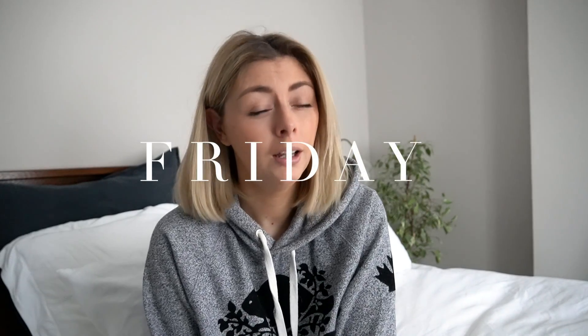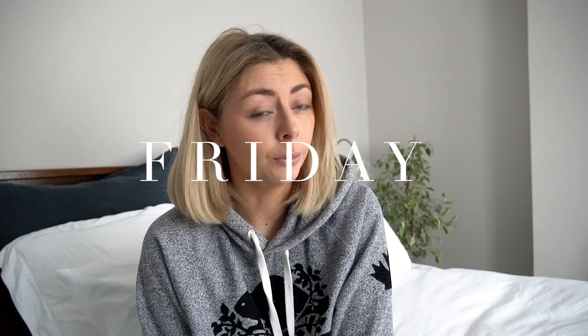Hello everyone, welcome back to my channel. Today is Friday the 24th of January, and I'm starting this week's vlog relatively late in the week.